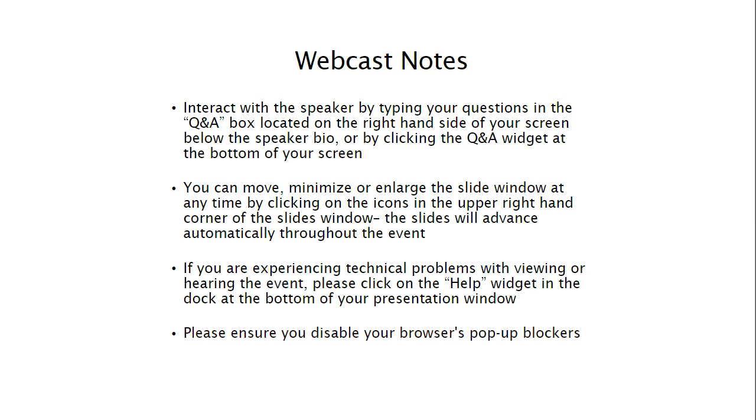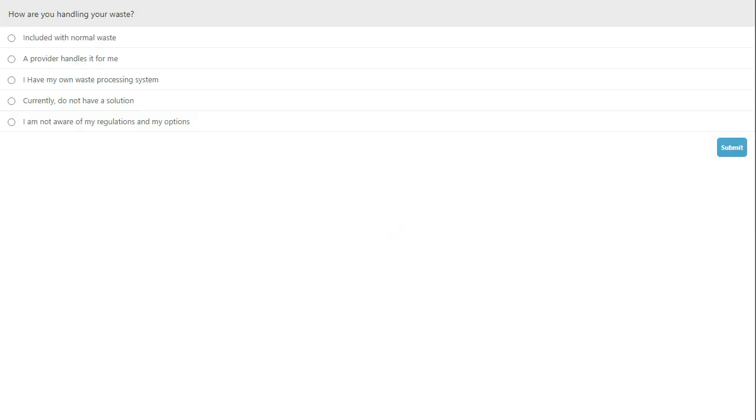Before I introduce today's speakers, I would like to ask our audience to participate in two brief polling questions. Please click directly on the screen to enter your answers. Here's the first question: How are you handling your waste? Options include: included with normal waste, a provider handles it for me, I have my own waste processing system, currently do not have a solution, or I am not aware of my regulations and options.